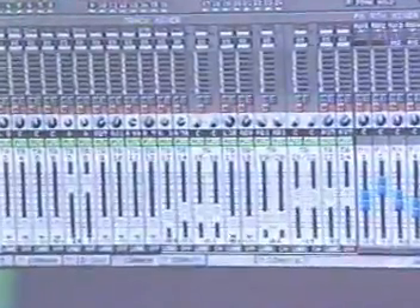Portability, 24 tracks of playback, mouse-based editing on a directly connected VGA monitor, and 52 channels of automated mixing.